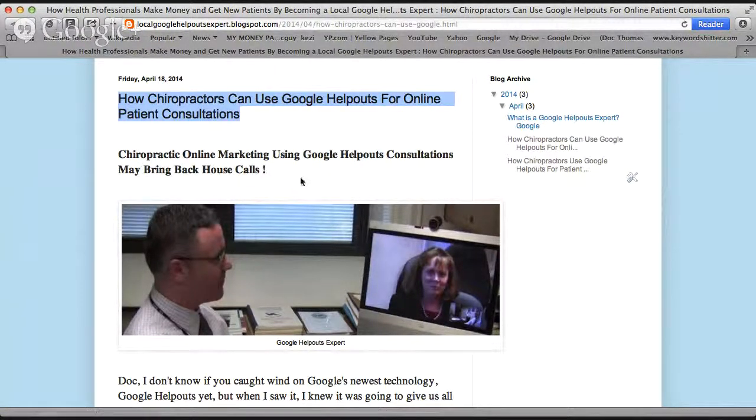I'd just like to highlight this title: 'Chiropractic Online Marketing Using Google Help Outs Consultations May Bring Back House Calls.' You're able to do an actual consultation, and that was really exciting to me because we could use state-of-the-art technology — and any time Google gets behind something, you know it's going to be a big deal.